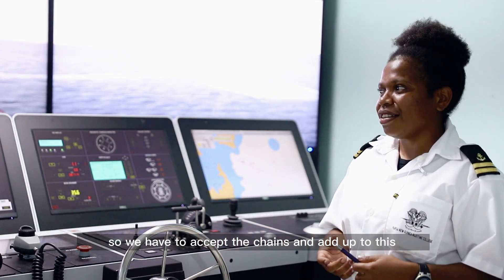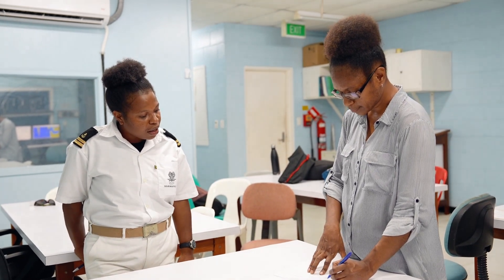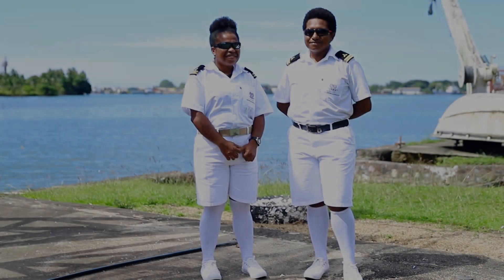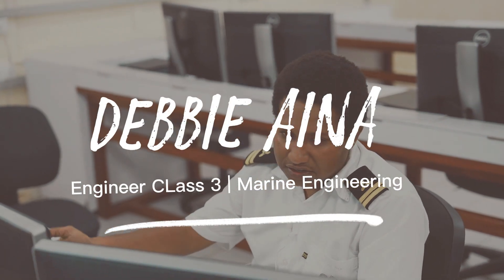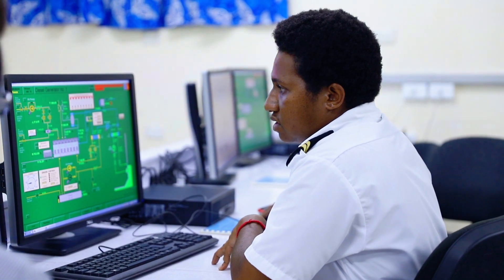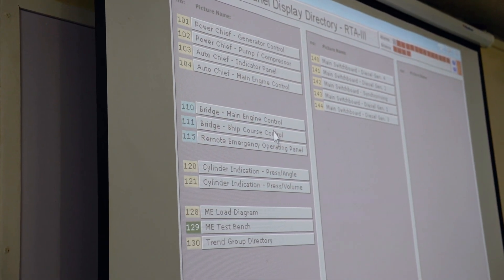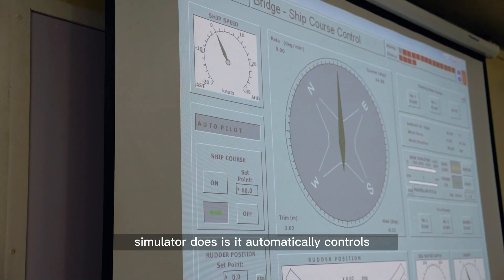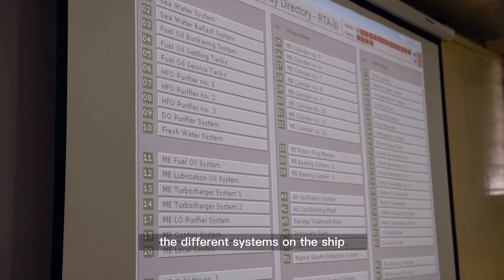Everything is now changing, so we have to accept the change and adapt to it. This here is a simulator of controls and automation. What this simulator does is allow you to automatically control and monitor the different systems on the ship.